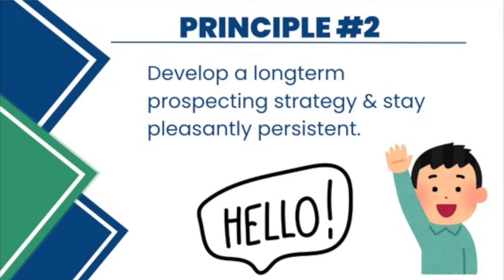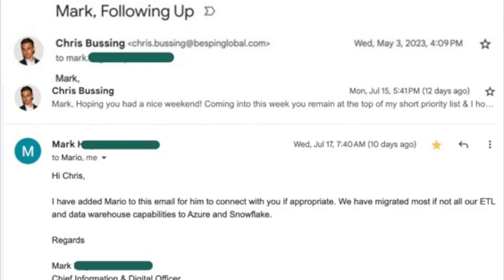The second foundational principle behind this cold email's success is not only having the right target, but developing a long-term prospecting strategy and staying pleasantly persistent over time. My original outreach to this CIO was in May of 2023, and I got the response and the meeting in July of 2024 — that's over a year of outreach. Because I knew this was a whale prospect that could change my quarter and my year, I was willing to persistently reach out week over week, eventually month over month.